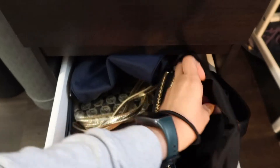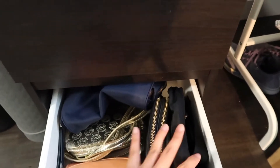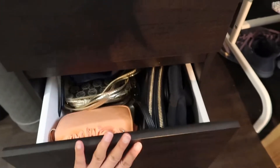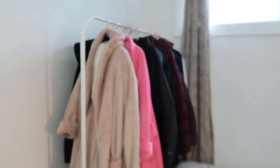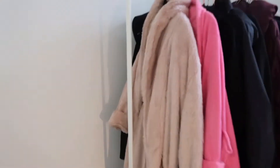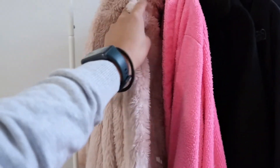Most of the time super hilig ko talaga sa ganitong bag — super okay to sa summer, very comfy. Yan lang yung aking lagay ng bag. Ayoko din masyadong bumili ng maraming bag kasi gusto ko yung ginagamit ko talaga. Kaya hindi talaga ako mahilig bumili ng madami. Tapos ito naman yung galing din to ng IKEA — ito yung robe ko.